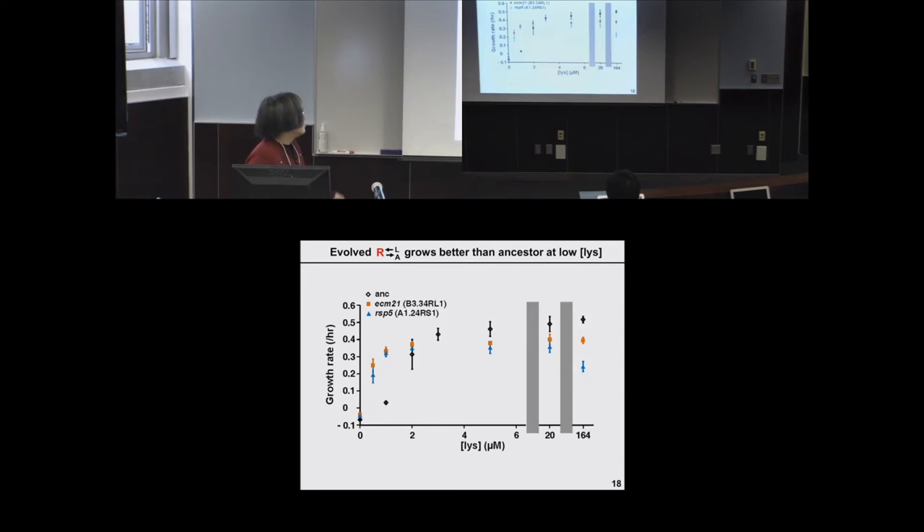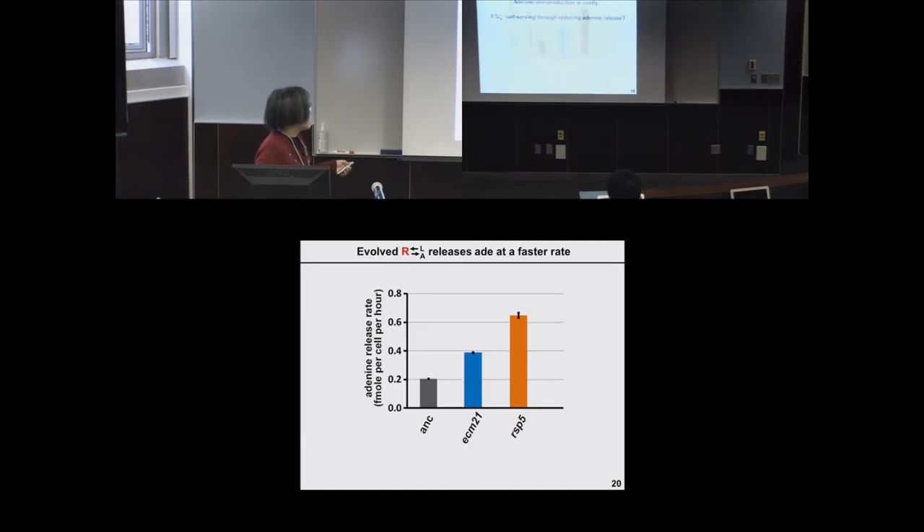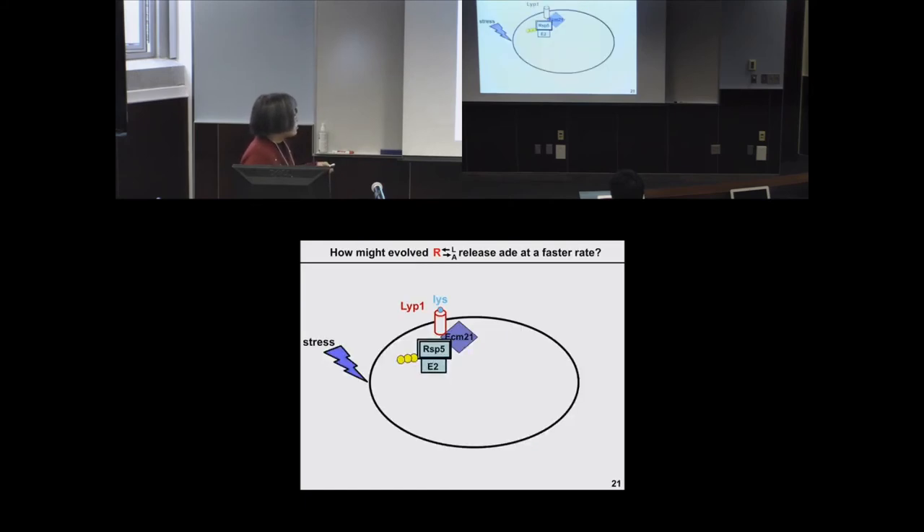We asked whether adenine overproduction is costly and whether there could be self-serving changes through a reduction in adenine release. To our great surprise, evolved cells actually release adenine at a faster rate than the ancestor: for the RSP5 endpoint it is three times as fast, and for ECM21 about twice as fast. This is rather surprising — we are evolving this cooperative system in well-mixed conditions, which supposedly encourages the fastest-growing, purely self-serving individual, yet we see this partner-serving phenotype.